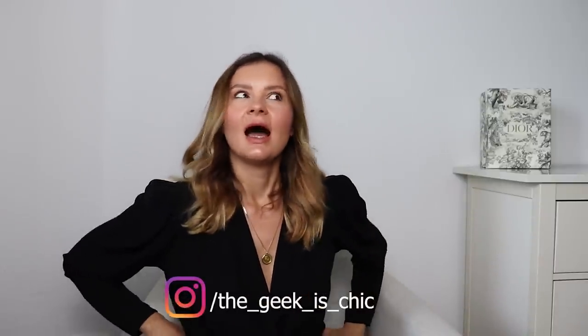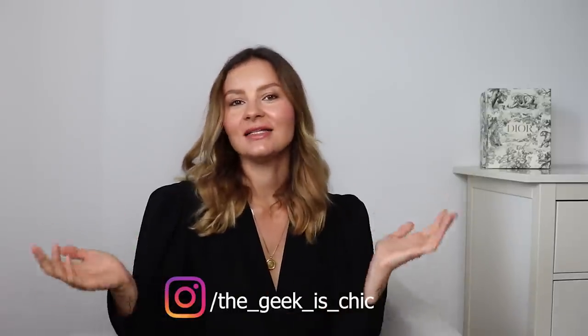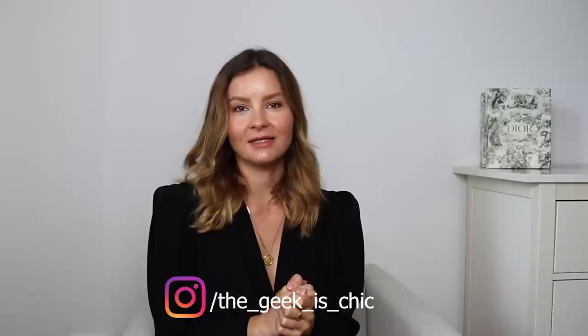Dior is hyping this bag with many influencers all over social media right now. I was actually quite interested and asked you guys over on my Instagram what you actually think of this new creation, and I honestly never heard so many different opinions about a bag.